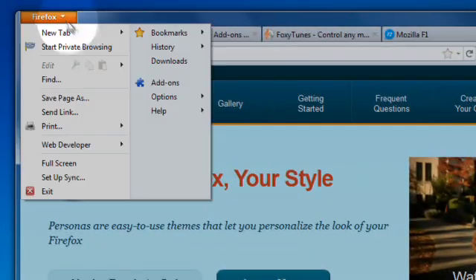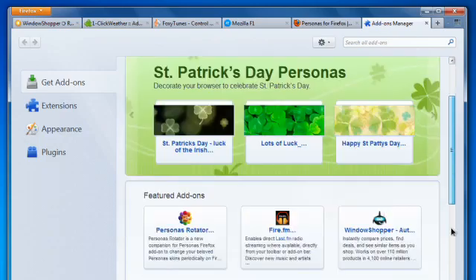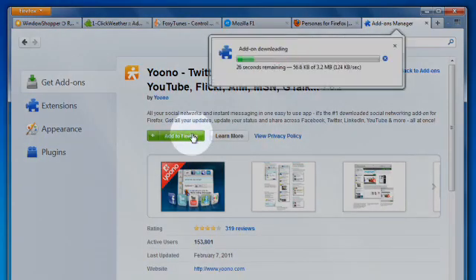To get started, click on the Firefox button and open the Add-ons Manager. There, you can browse or search through thousands of add-ons. See something you like? Just click Add to Firefox.